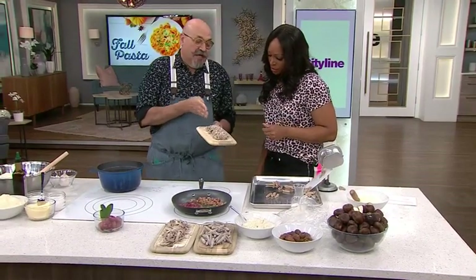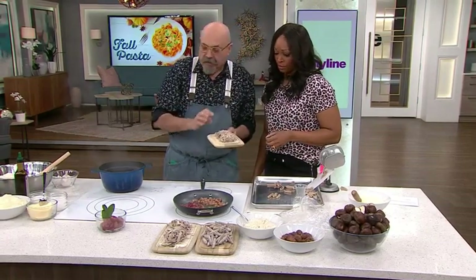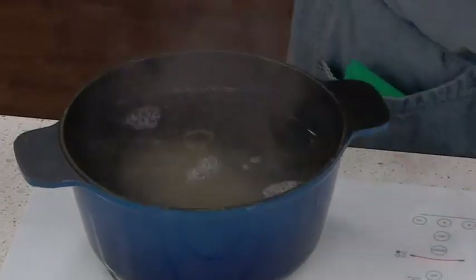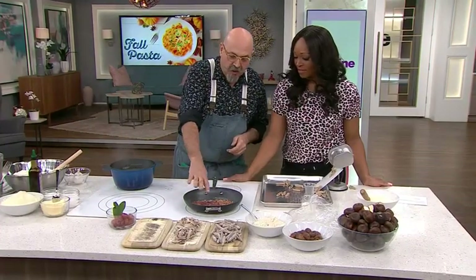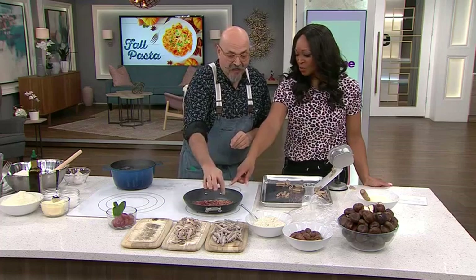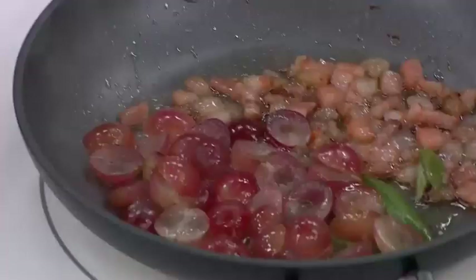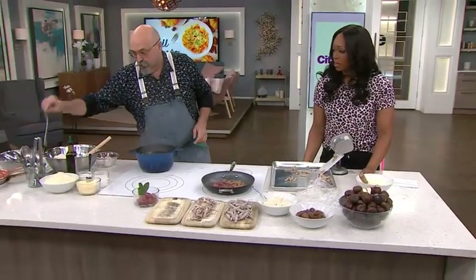What I have here is pasta cut into fettuccine — more like tagliolini. I have salted boiling water and I'm going to put it in, because I like the thin one. Now a little sauce — a little guanciale, a little grapes, a little sage. Isn't it nice? The smell is so good, so perfect.